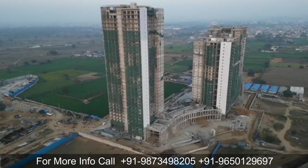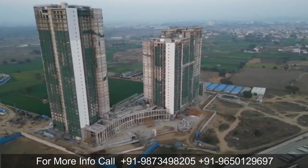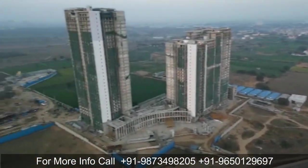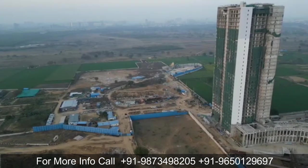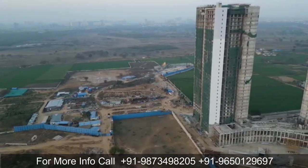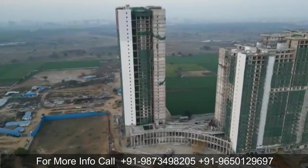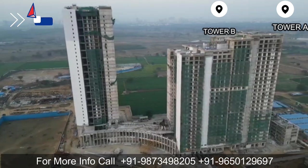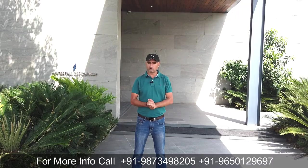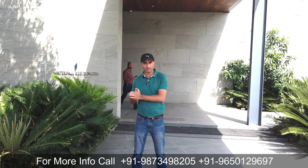जो सबसे पहला phase इन्होंने launch किया था 2019 के end में, that was Waterfall Residences, which was spread over 5.64 acres of land area, जिसमें आपको तीन high-rise towers मिलते हैं - Tower A, B and C. जिसमें आपको 2BHK और 3BHK के options मिलते हैं, और top floors में 4BHK penthouses के options मिलते हैं. Almost inventory sold out हो चुकी है, बहुत कम inventories इसमें developer के पास बची हैं.